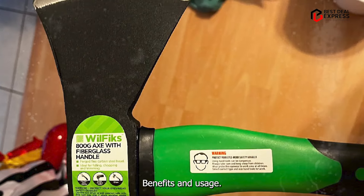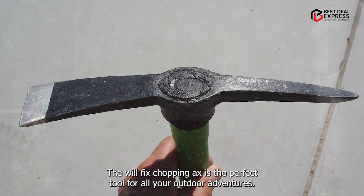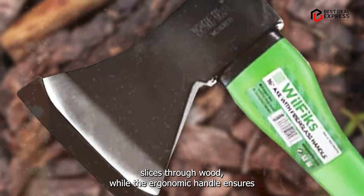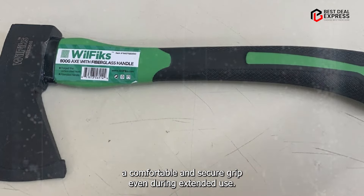Benefits and usage: from splitting firewood to clearing brush, the WilFiks Chopping Axe is the perfect tool for all your outdoor adventures. Its razor-sharp blade effortlessly slices through wood, while the ergonomic handle ensures a comfortable and secure grip, even during extended use.